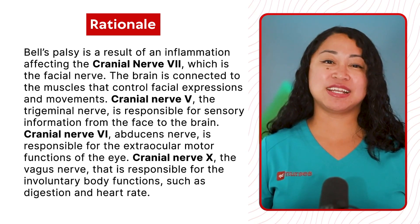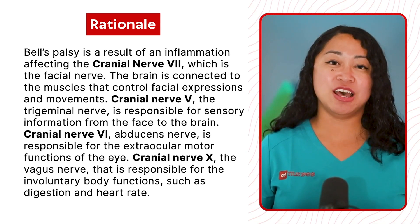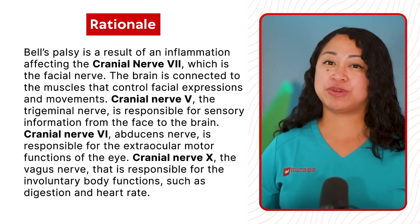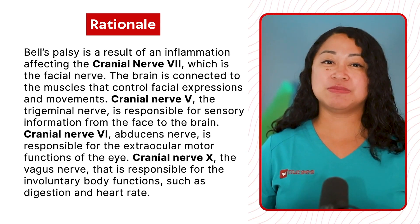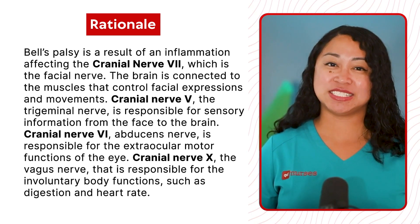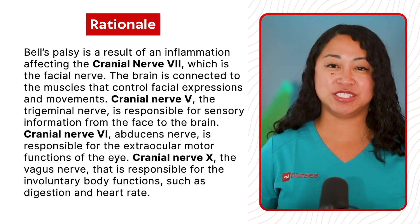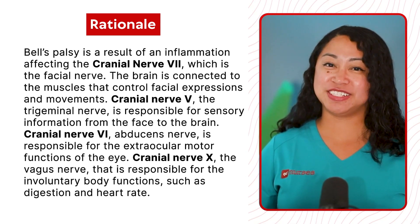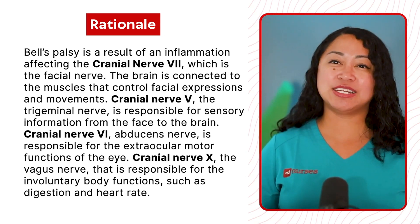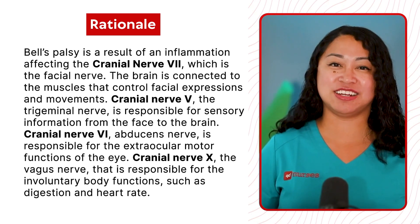The brain is connected to the muscles that control facial expressions and movement. Cranial nerve 5, the trigeminal nerve, is responsible for sensory information from the face to the brain. Cranial nerve 6, the abducens nerve, is responsible for the extraocular motor functions of the eye. Cranial nerve 10, the vagus nerve, is responsible for involuntary body functions such as digestion and heart rate.